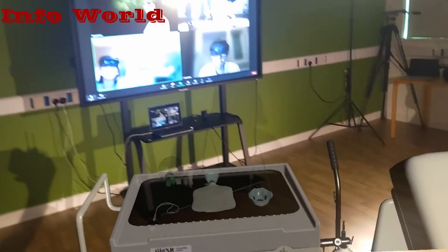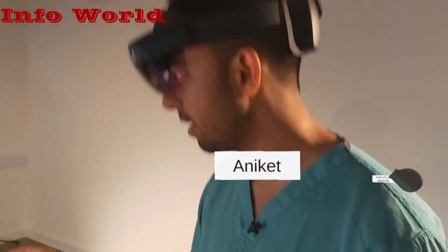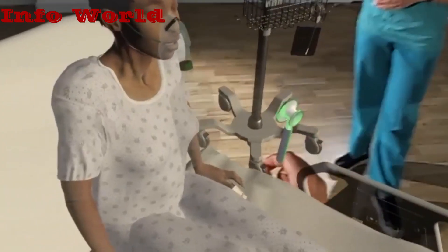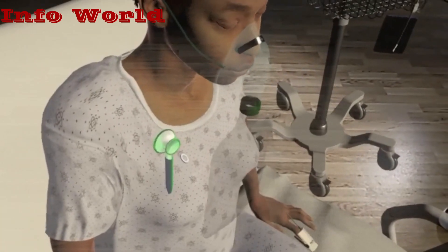The students can see one another while engaging with a multilayered, realistically rendered holographic patient while using mixed reality headsets. The first of the technology-based modules that students will complete focuses on respiratory crises and conditions.